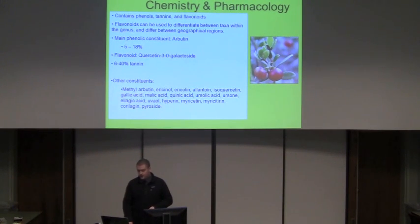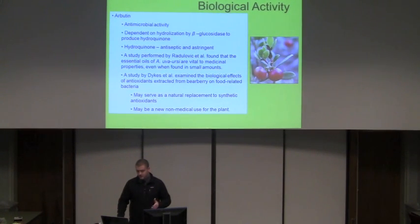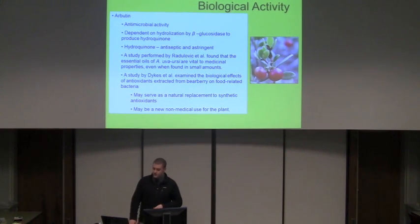Some of the other constituents are listed here, and this may not be an all-inclusive list — one of the papers used for research had almost four pages of constituents. Back to arbutin for the biological activity: this is probably the most important part of the plant. It's got antimicrobial activity and is dependent on hydrolyzation by beta-glucosidase to produce hydroquinone. Hydroquinone is what gives the plant its antiseptic and astringent properties. A study on essential oils of the plant found that the large number of essential oils and constituents play a pretty important role in the medicinal properties of it.